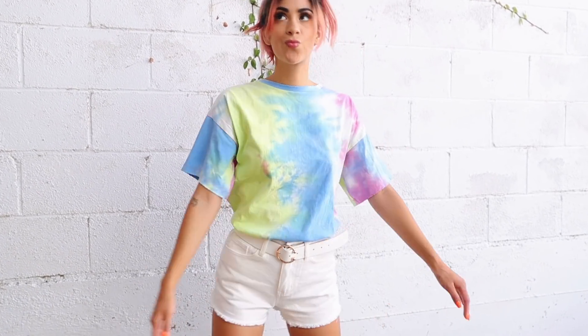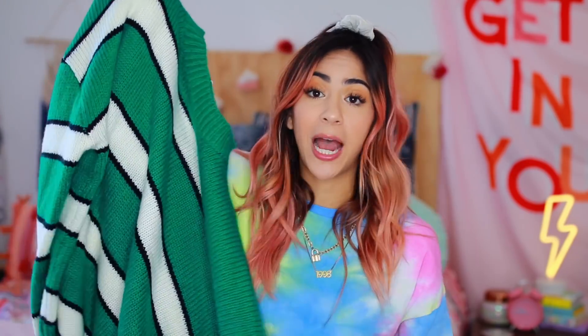Speaking of tie-dye, I actually got this shirt from Princess Polly too — it's just a nice little cozy comfortable t-shirt, it's tie-dye, it's super cute. I know this is a little more summery but I feel like a good tie-dye t-shirt is something you need year round. I am here for the tie-dye.